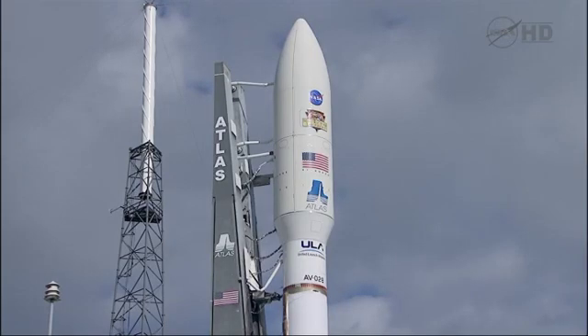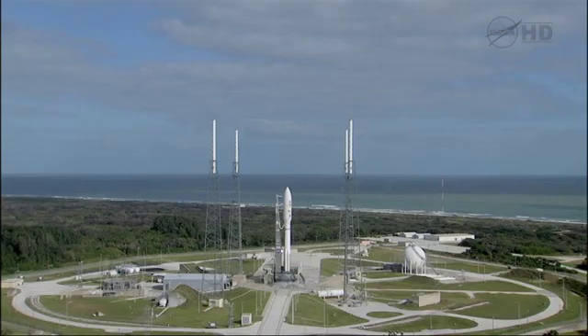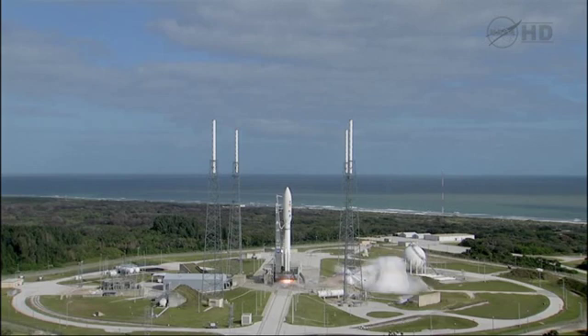T-minus 10, 9, 8, 7, 6, 5, 4, 3, 2, 1, main engine start, zero.